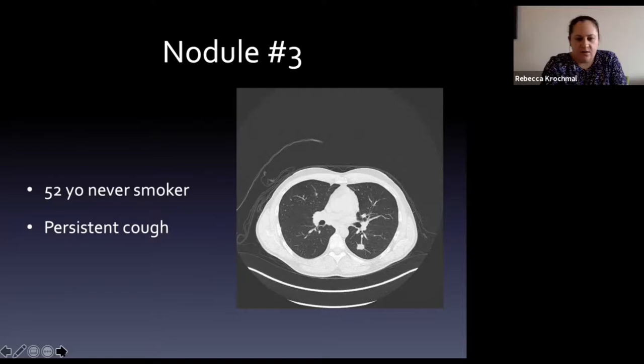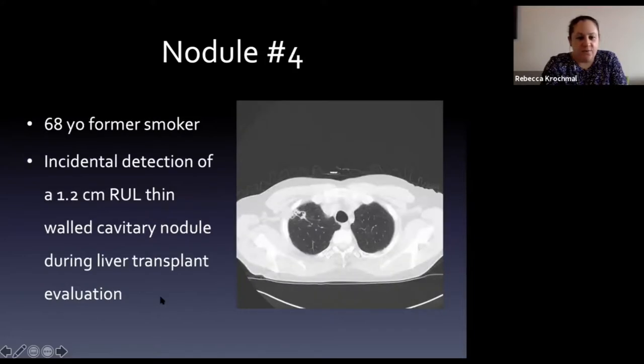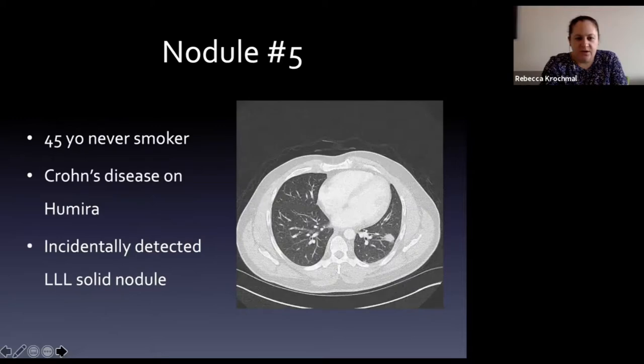The fourth patient is a 68-year-old former smoker with incidental detection of a 1.2 centimeter thin-walled right upper lobe cavitary nodule, detected during liver transplant evaluation.